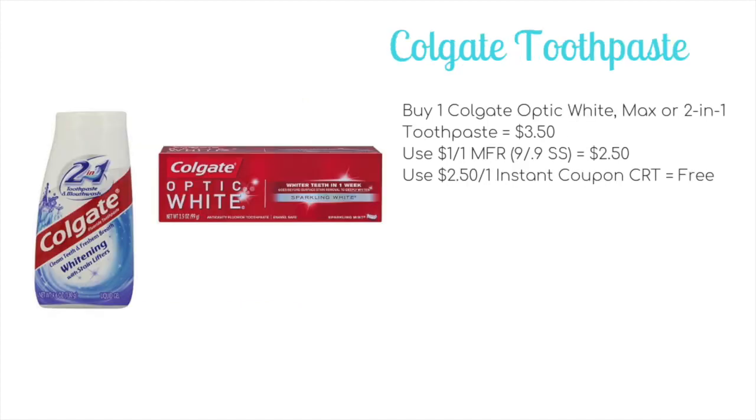It is an oral care heavier week. We've got lots of freebies in that space. The first deal is on the Colgate Optic White Max or two-in-one, which will be on sale for $3.50. We're getting dollar-off-one manufacturer coupons in the 9/9 Smart Source — I believe they may only work on the Optic White, so just check on that and make sure you grab that variety.